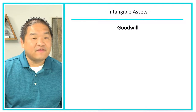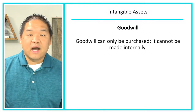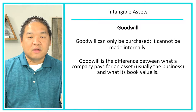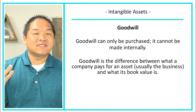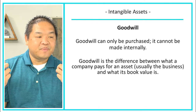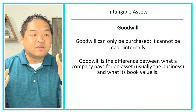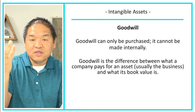Then we have goodwill, which is kind of unique. Goodwill can only be purchased — it cannot be internally made. Goodwill is the difference between what a company pays for an asset — usually a business — and what its book value is. For example, a company's book value might be $1 million, but the acquiring company might pay $2 million because there are things not on the balance sheet that are more valuable, like their people or their brand name. That $1 million difference between book value and purchase price is goodwill.